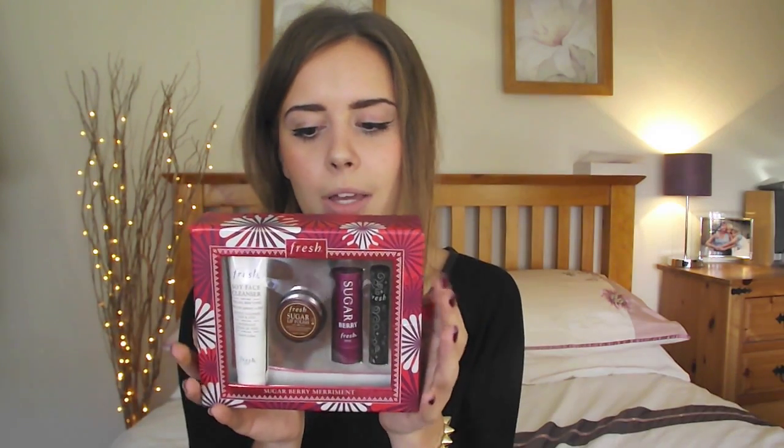Mum also brought me back some things from Fresh and this is a really lovely gift set. I think it has a soy face cleanser, the Fresh sugar lip scrub, the sugar berry lip balm, and then a little mascara as well which comes in the cutest packaging. I think it is quite Christmassy — these are just really lovely and I can't wait to use them, but again I need to photograph them first which is so annoying.